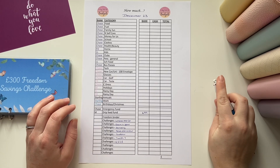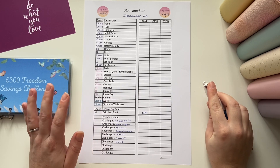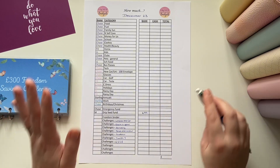Hello, welcome back to A Day Full of Budgets. Today is a count-up of my binders for the end of December 2023. I'm going to get straight stuck into it today.